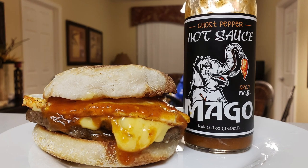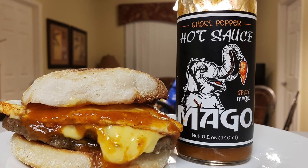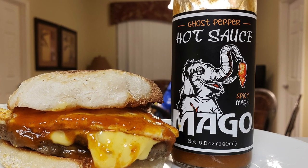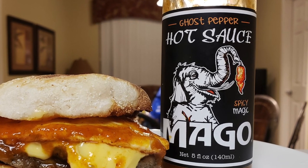This next one is from Mago, and I gave it to the Ghost Pepper Hot Sauce. That's a magical blend of vinegar, yellow bell peppers, carrots, sea salt, organic cane sugar, dried onion, ghost peppers, garlic, and rosemary extract. I had that on a sausage, egg, and cheese English muffin sandwich.